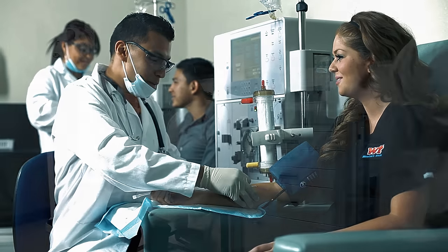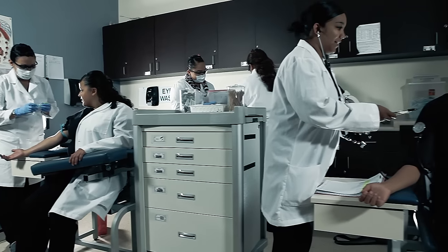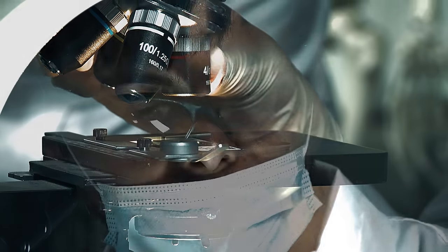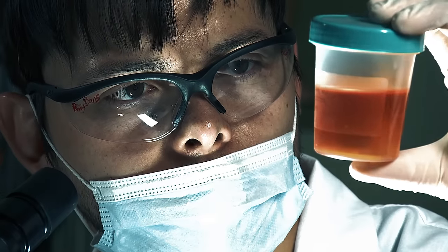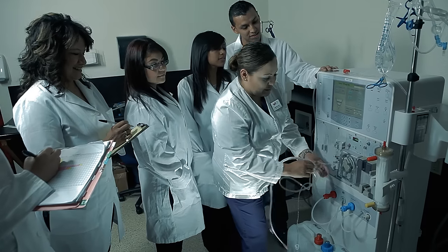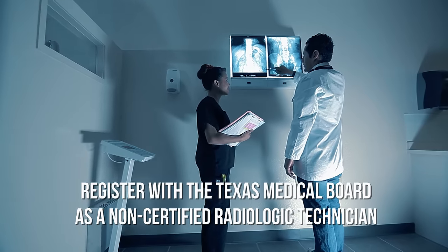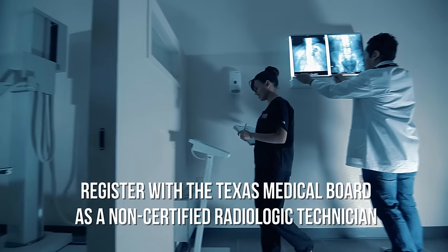From doctor's offices to hospitals and clinics, highly trained medical clinical assistants are a critical component when people need quality health care. Western Tech's Medical Clinical Assistant with X-ray Technology program prepares you for a health care career in multiple medical positions.